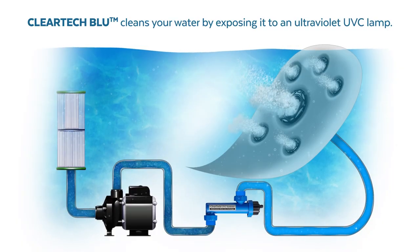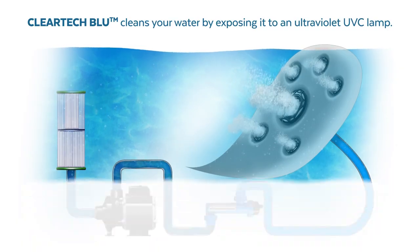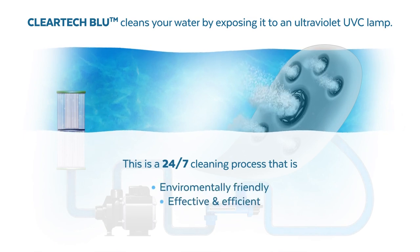The SLB package is currently only available on the 750 model and has the addition of the UVC water purification system which is built in. This operates 24-7 to kill any bacteria in your spa water, reducing your chemical consumption by up to 70% and extending the life of your spa water and its components. This system is environmentally friendly and produces no harmful chemicals or by-products.